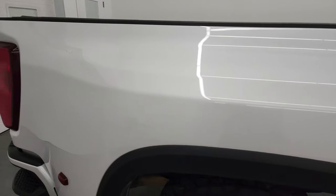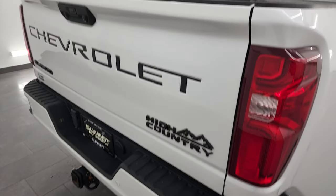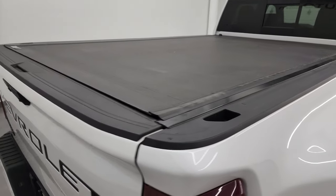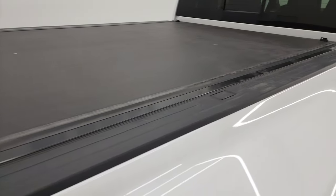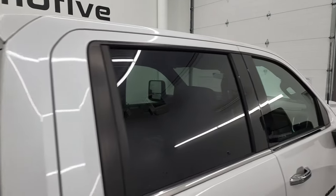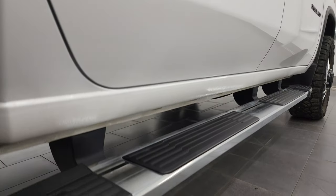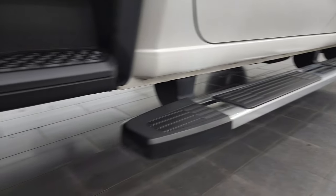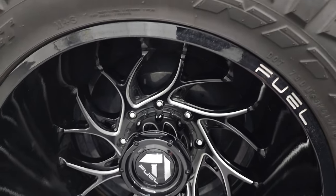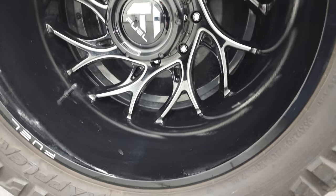I take these HD videos so that if you are far away, or even close by but you just can't make the trip, you can see the truck, hear the truck, and have confidence in the vehicle before you even get here — so there are absolutely no surprises. You can make a smart and informed buying decision from wherever you're at. If this video helps you make that decision, let your salesman know you saw the video and that Brett sent you.